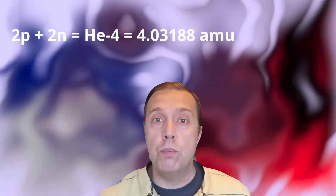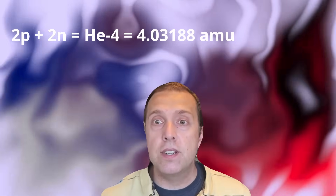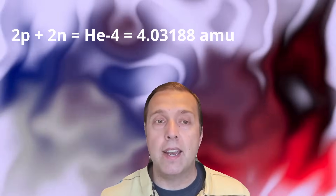A lone isolated proton has 1.00728 AMU, and a neutron has 1.00866 AMU. Thus, in theory, if we combine two protons and two neutrons together to make a helium-4 nucleus, we should get 4.03188 AMU.